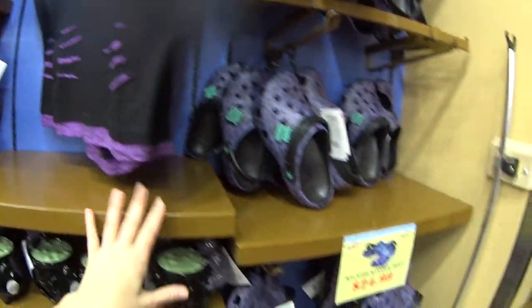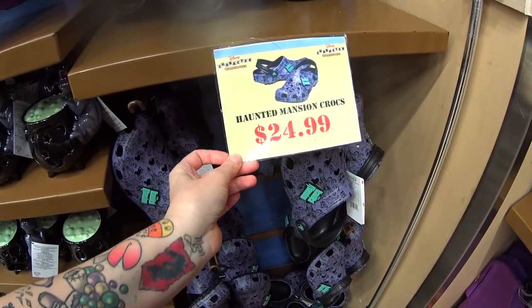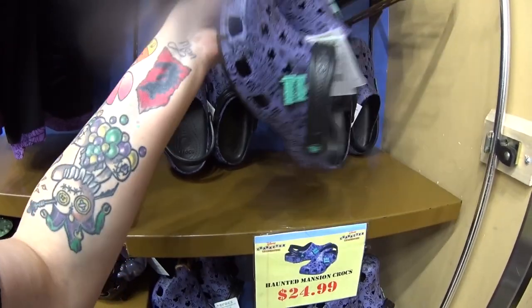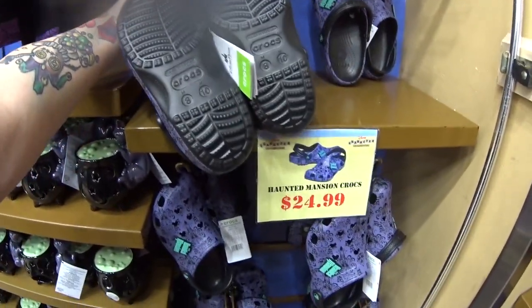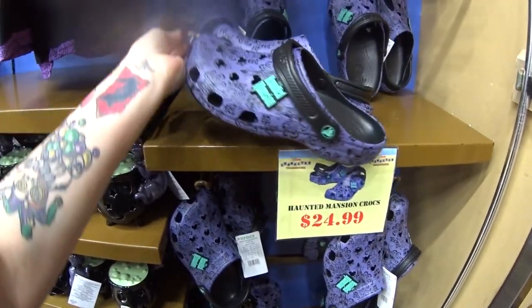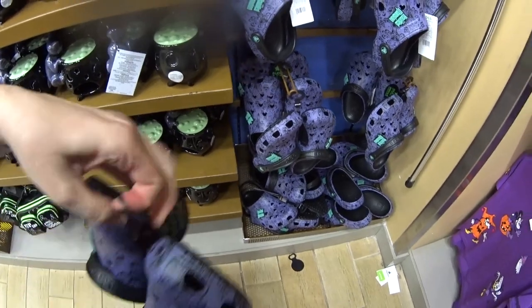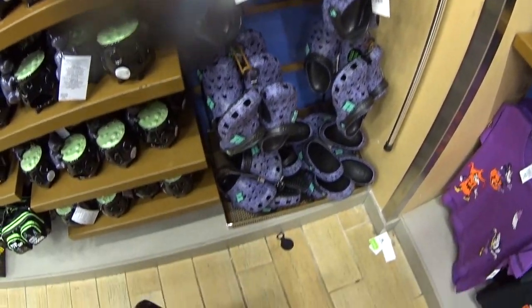I cannot believe they have Haunted Mansion Crocs that are about $60 in the parks for $24.99. That's cheap for Crocs — period. And it's an amazingly good deal for Disney Crocs. Unfortunately it looks like they just have nines and tens, so I can't get a pair.